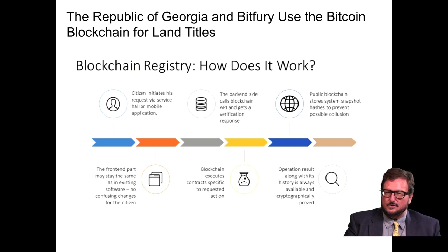The Republic of Georgia and Bitfury use the Bitcoin blockchain for land titles. The citizen initiates a request via a service portal or mobile application. The blockchain executes contracts specific to the requested action, and the back end calls the blockchain API to get a verification response. The operation result, along with its history, is always available and cryptographically proved. Public blockchain stores system snapshot hashes to prevent possible collusion. A system that clearly establishes who owns what can result in saving a lot of time and money wasted on disputes.